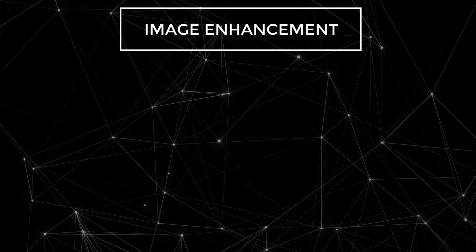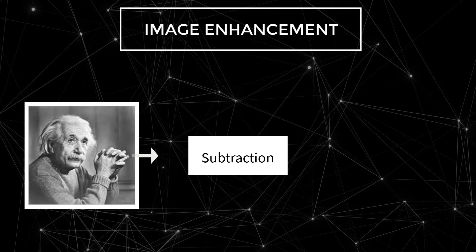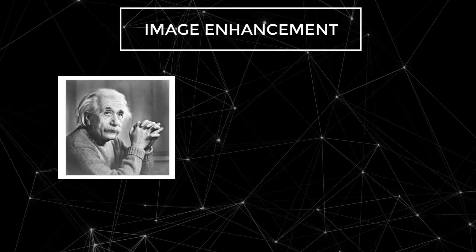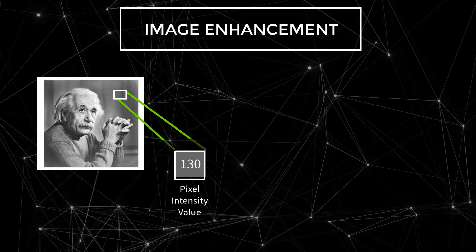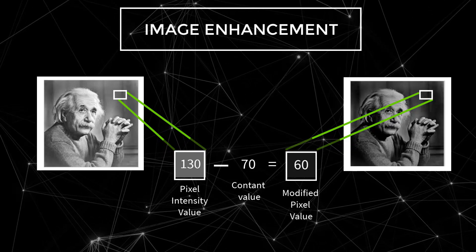Let's take a look at a basic example of image enhancement and understand how a simple subtraction operation can be applied to enhance the quality of an image. Suppose an image is overexposed and needs a reduction in brightness — simply by subtracting a constant number from the pixel intensity value, we can reduce the brightness of the image to make it look more realistic.